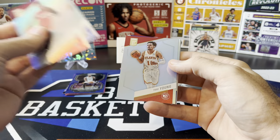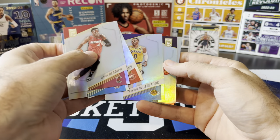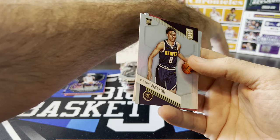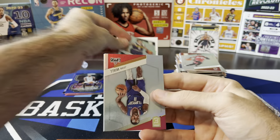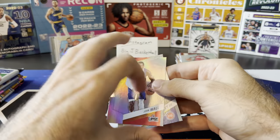Elite pack. Oladipo, Shea, Trey Young, Russell Westbrook, Peyton Watson. I guess that's our hit out of this pack — there's only two rookies per box, so rookies are harder to come by in Elite. Peyton Watson's our base rookie. John Wall, Bagley, and Ben Simmons.